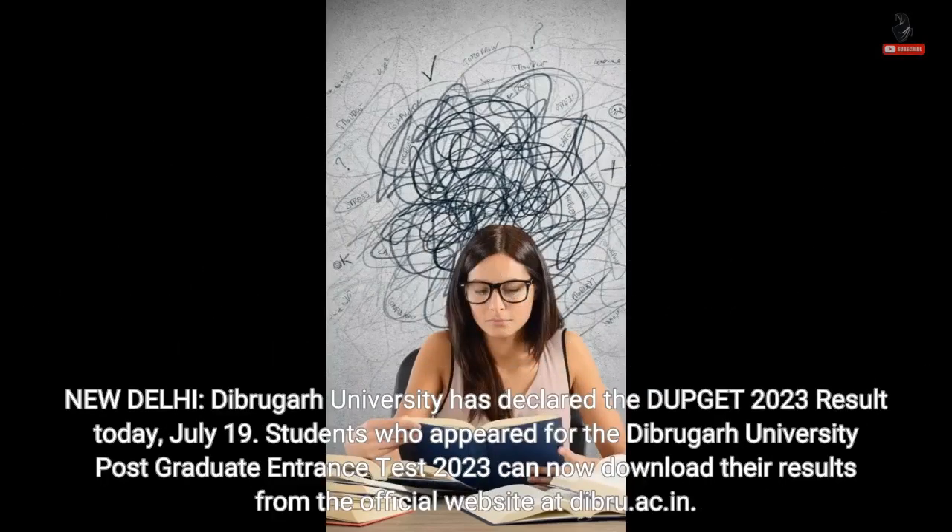New Delhi. Dibrugarh University has declared the DUPGET 2023 result today, 19th July. Students who appeared for the Dibrugarh University Postgraduate Entrance Test 2023 can now download their results from the official website at dibru.ac.in.